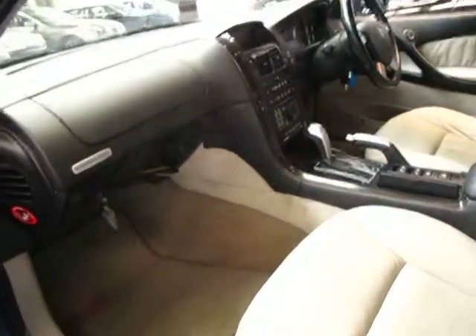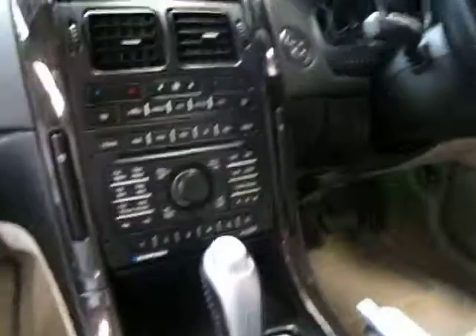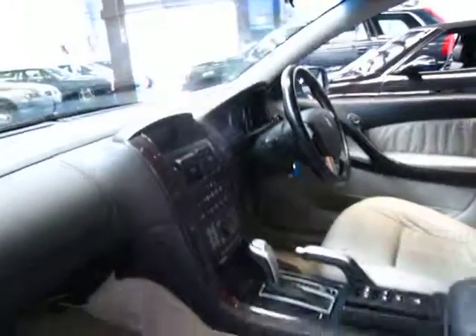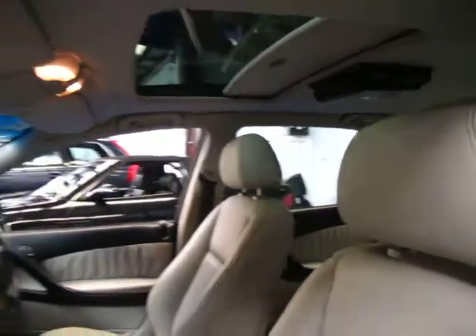It's got the original Holden mats from new. They have a very good sound system, these. Obviously it's got cruise control and climate control — they really are lovely cars. This car does have traction control as well, and a sunroof as you can see. It's got a DVD player in the back as well.